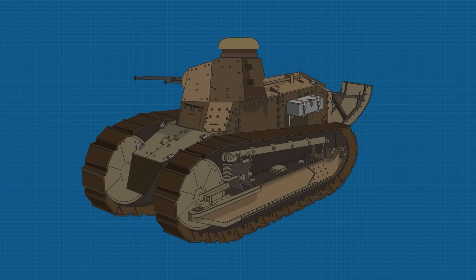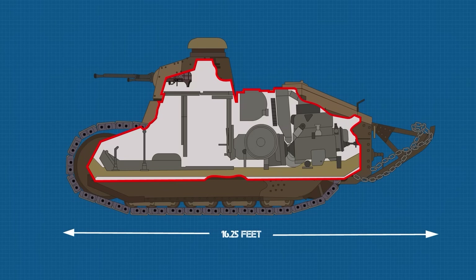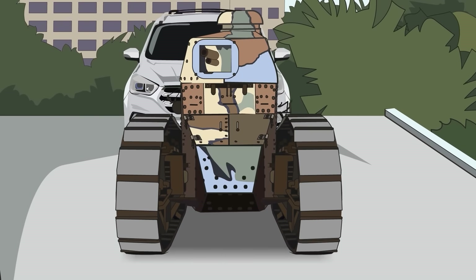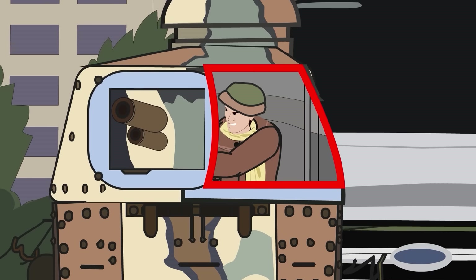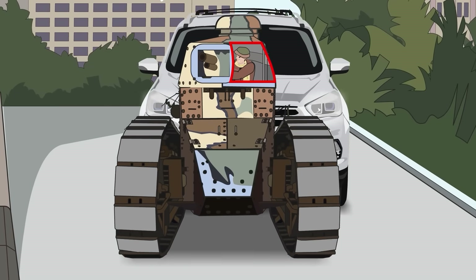By modern standards, the Renault FT was comically small — the Chihuahua of the tank world. It weighed just 7.3 tons, or 6,589 kilograms. It stood barely 7 feet, or 2.13 meters tall, and stretched a mere 11.5 feet, or 3.5 meters long — 16.25 feet, or 5 meters, if you count its trench-crossing tail. At just over 5.5 feet, or 1.71 meters wide, this tank was narrower than most SUVs on today's roads. You could practically park three of them in a standard garage.